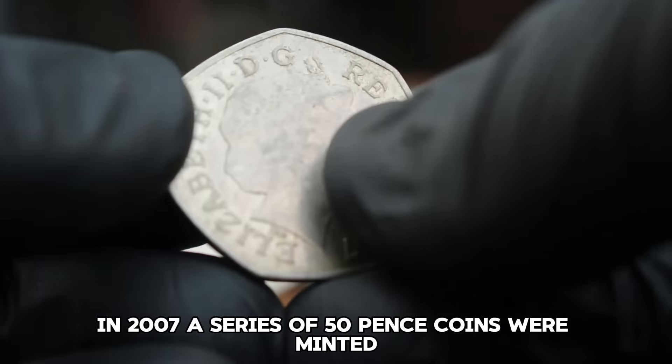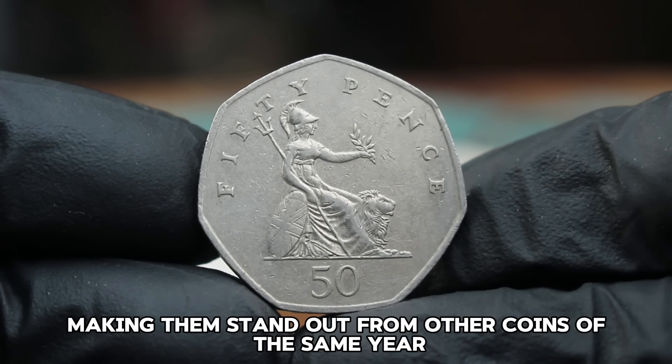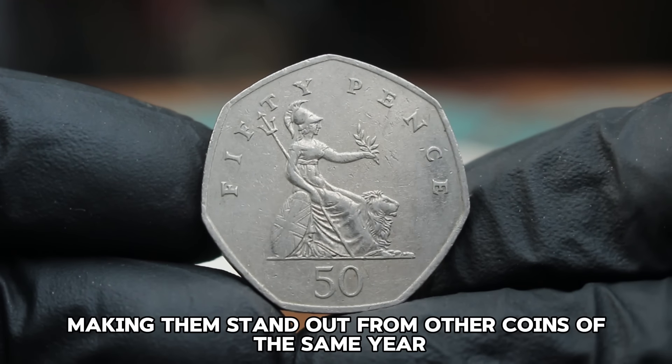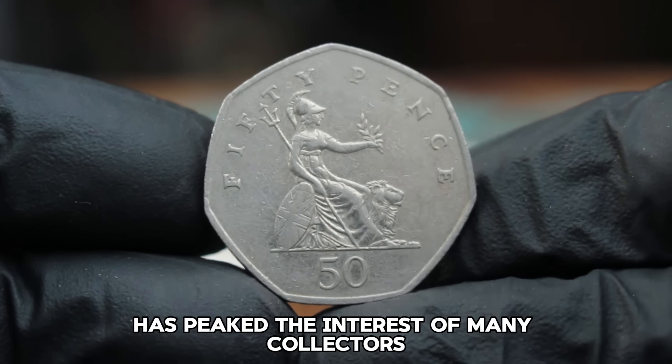In 2007, a series of 50 pence coins were minted with a noticeably larger date, making them stand out from other coins of the same year. This variation, although minor, has piqued the interest of many collectors.